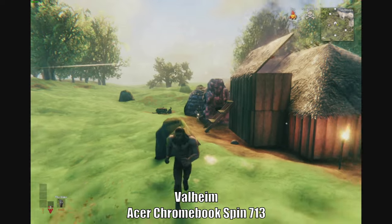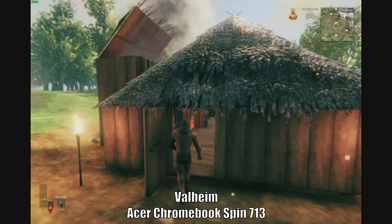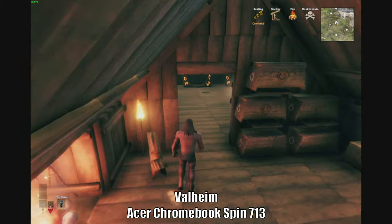I wanted to try these two because they're a little more graphically intensive than some other games like CS:GO — I tried that as well. I don't have any video of it, but CS:GO works really well too. I'm also downloading Dota 2, so if you want to see that I'll do another video and let you know how it goes.